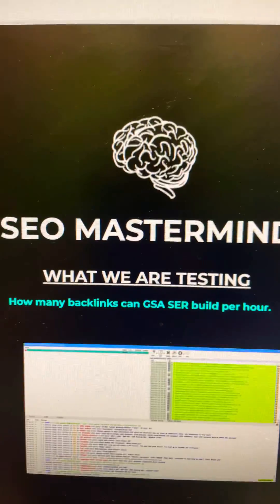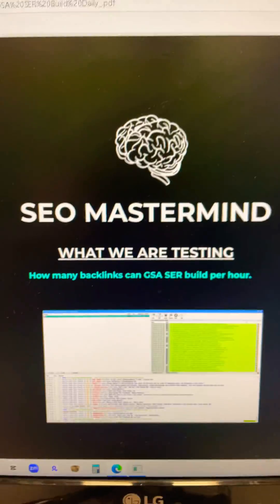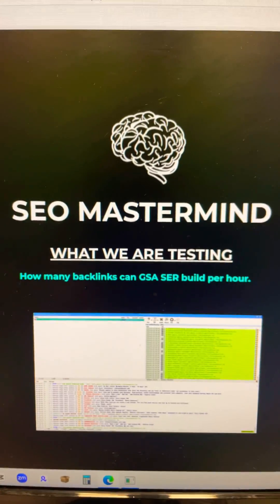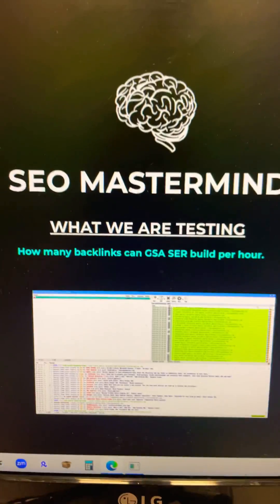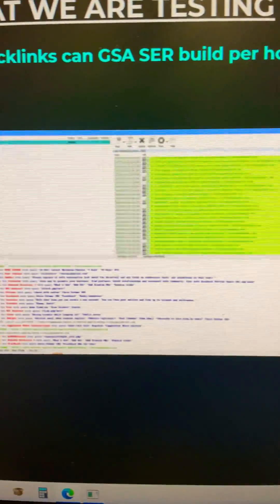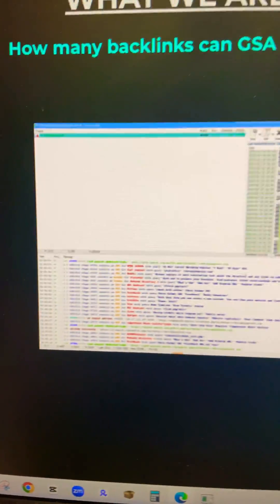I'm Chris Palmer, SEO, owner of the SEO testing group, the SEO mastermind. What I'm showcasing today is a result of how many backlinks could GSA SER — this is an automated link building tool, looks a little like this — how many links can this tool build per hour?